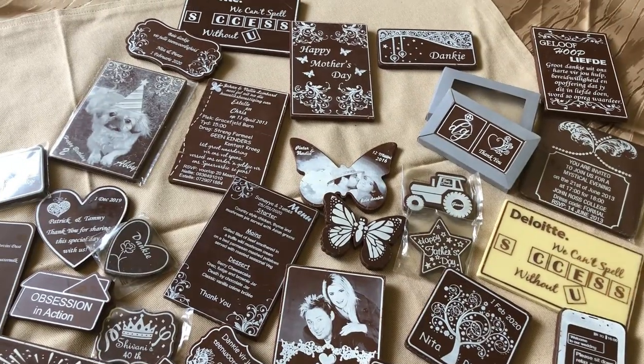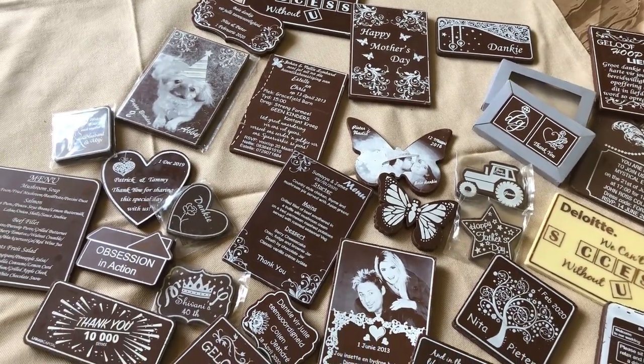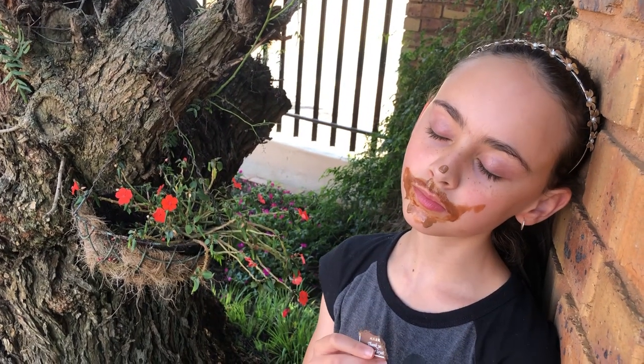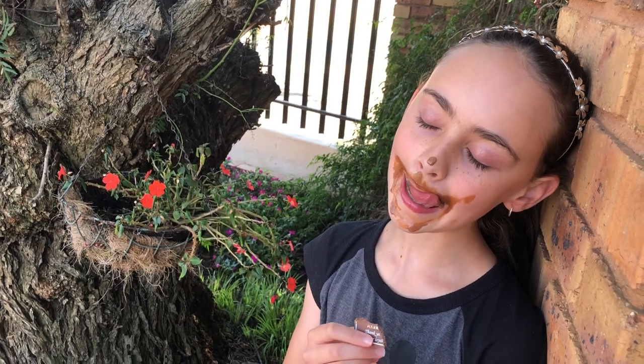Our prices are really good — it starts from three rand, going up depending on the size of chocolate you want. Please contact us, we're here to help and we would walk this way with you on your special, special day. Thank you so much from Chocolate Art.